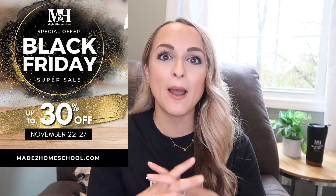Today I'm going to share with you guys this exclusive Black Friday special that Made to Homeschool is running from today, November 22nd through November 27th. That is 30% off an annual membership.